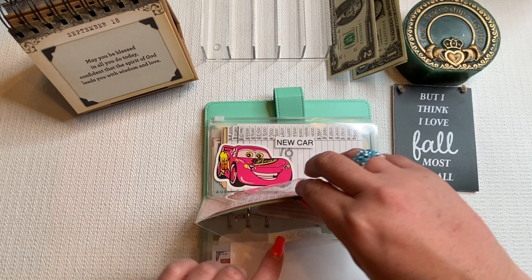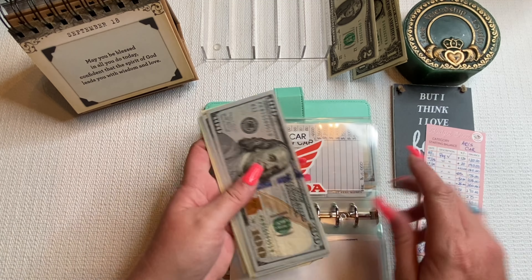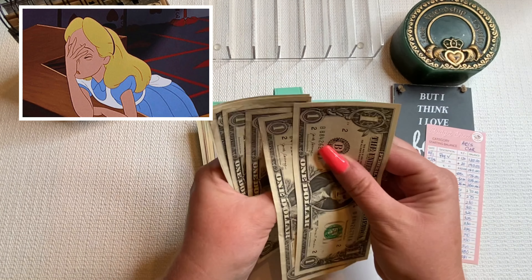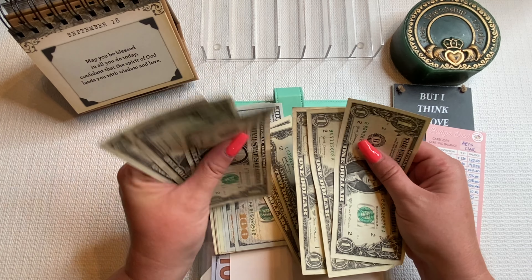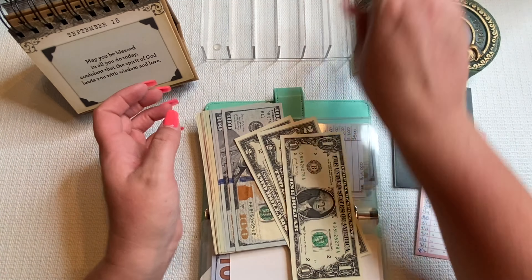For my own savings, I'll make it $5, bringing it to $55. Counting confirms $55.